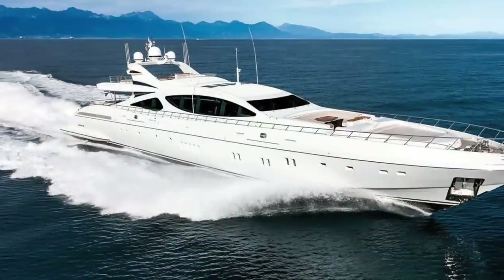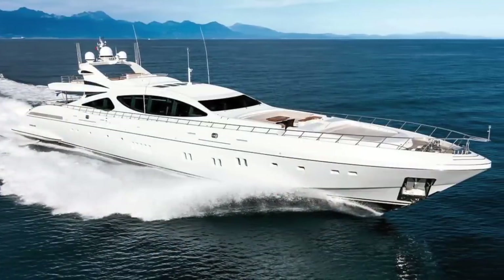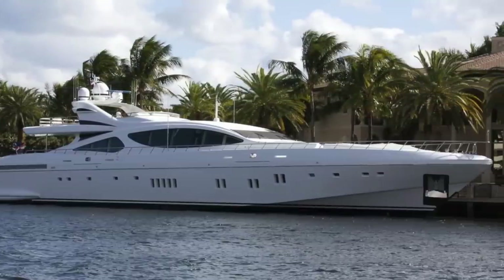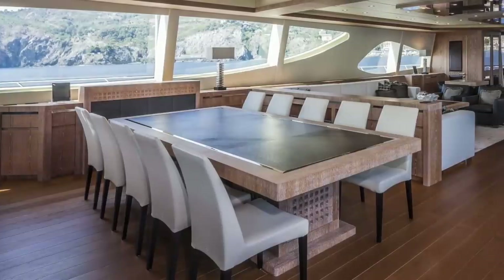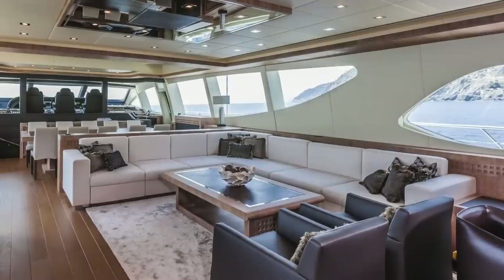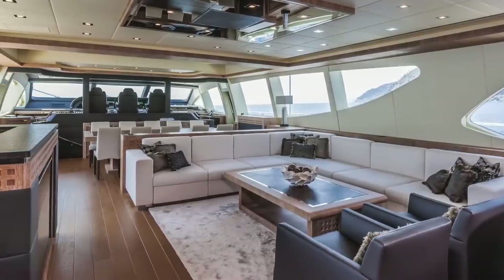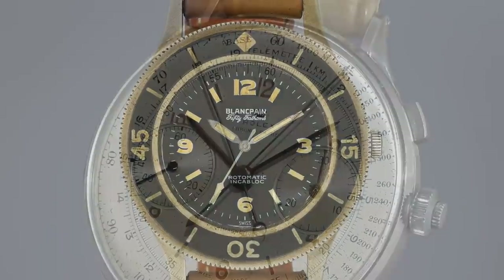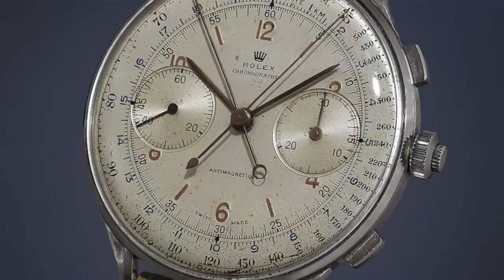To put this into context, there's a super yacht called the Misunderstood. The yacht is 150 feet long, features unbelievable amenities like four private bedroom suites, a gym, a state-of-the-art kitchen, and a media room. The yacht is on sale for $16.9 million. However, what if I told you that this yacht is only more expensive than one of the three watches we're going to be looking at today.